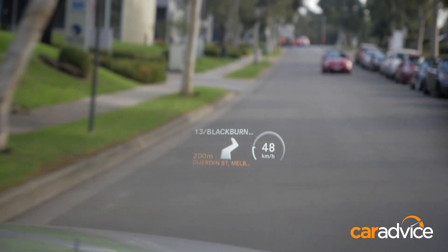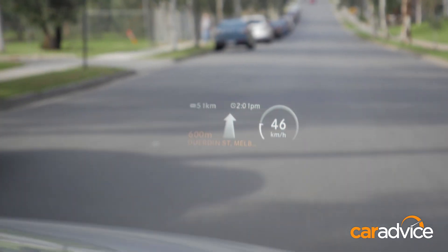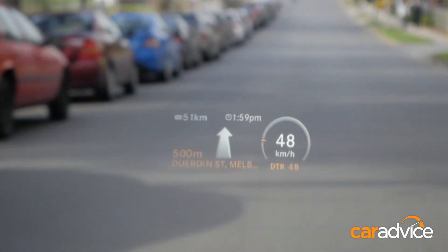The Mercedes-Benz C-Class also displays navigation data on the same screen. So again, you never have to take your eyes off the road. They also integrate cruise control too, so you just flick this switch, and cruise control displays as well.